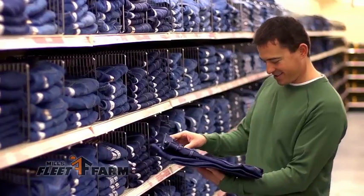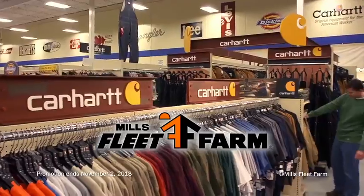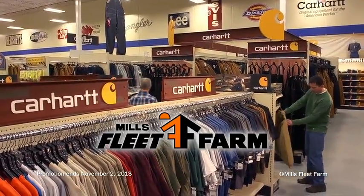When you need workwear, think Mills Fleet Farm. You'll find quality brands you know and trust that are high-performance and comfortable. Mills Fleet Farm — your workwear headquarters.